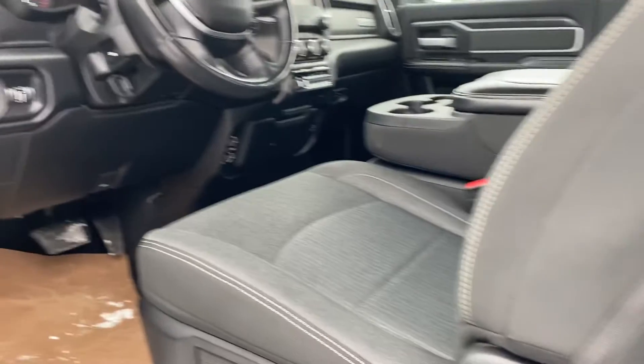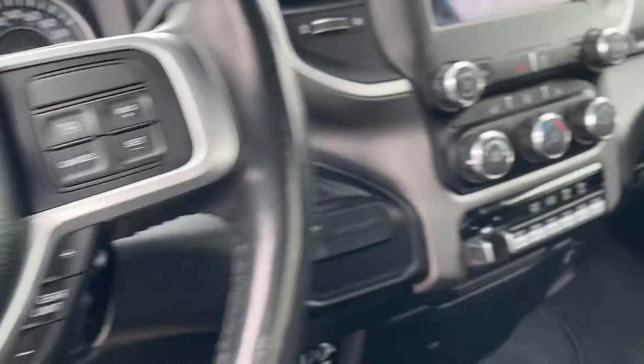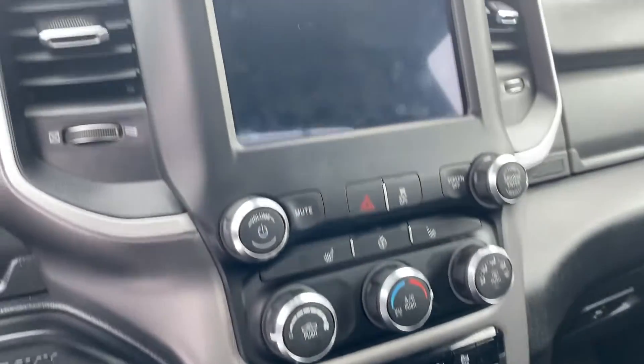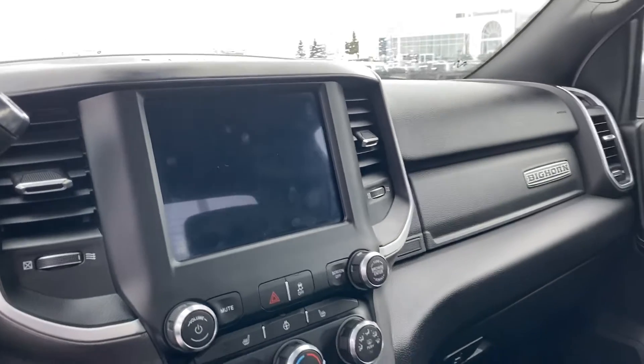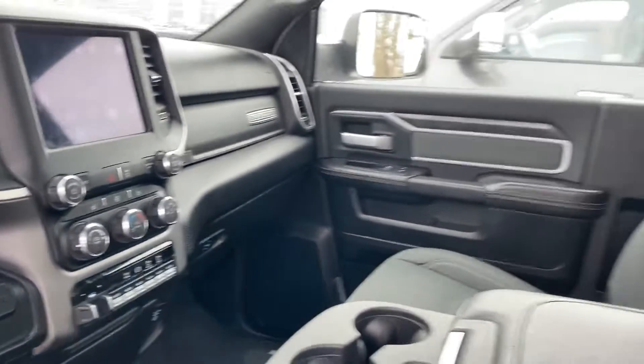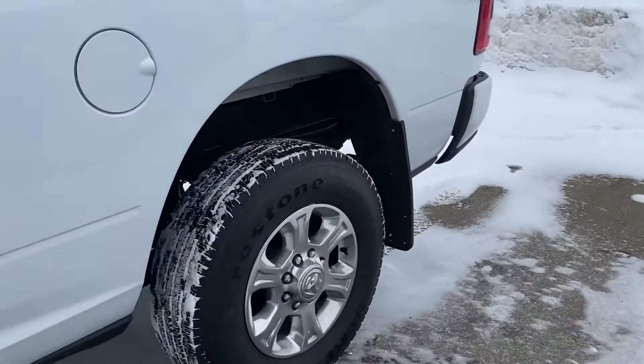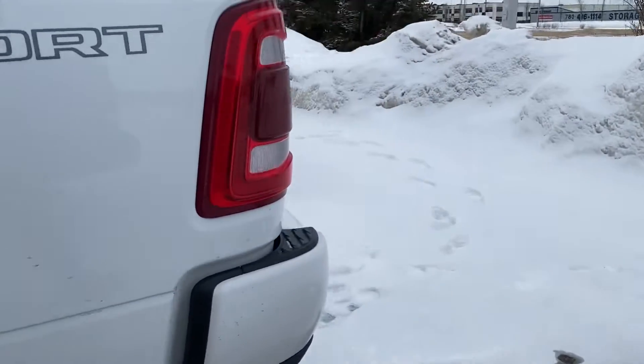Inside you've got the premium cloth seats, power seats, power folding in-and-out mirrors, power adjustable pedals. You've got 40,000 clicks on this, cruise control, heated seats, heated steering wheel, 8.4 inch touchscreen, all the auxiliary switches, and the trailer brake control down there as well.